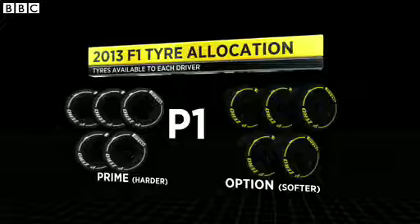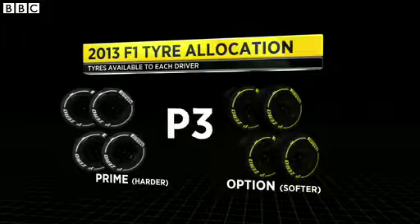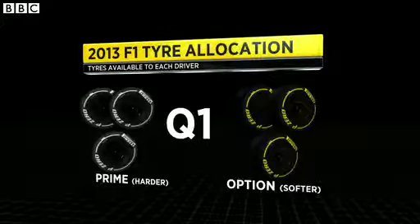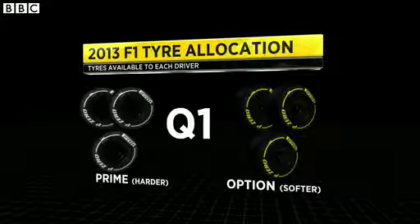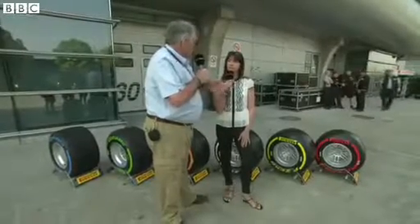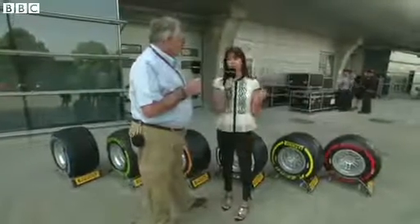When P1 is finished, one set of the harder tyre is taken away. So you're left for P2 with five sets of hard and five sets of soft. At the end of P2, one set of each is taken away, leaving four and four for P3. At the end of P3, another set of each is taken away. So for Q1, you've got three sets of the harder tyre and three sets of the softer tyre. That has to cover all three qualifying sessions and the race. So you have to look after the tyres, and that barcode means the stewards and scrutineers know which tyres you've got in the car at which time. For the top ten, whichever tyre they qualify on is the tyre that they have to start the race on — unless it rains, of course.